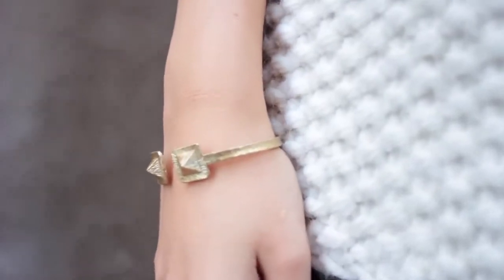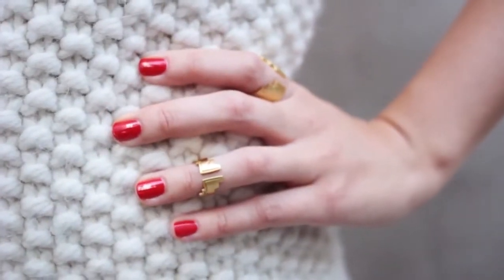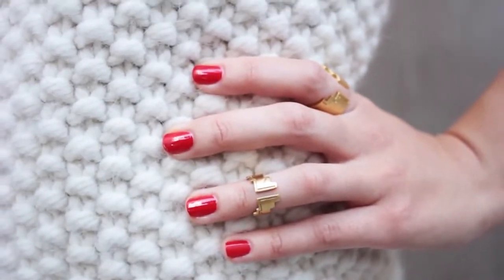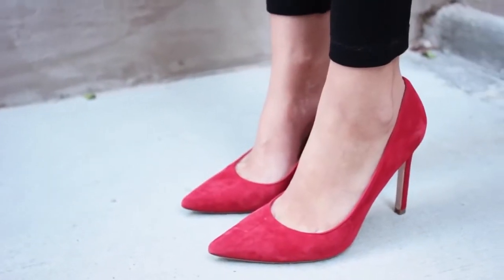For accessories, I like things that are a little more minimal, so I kept it simple with some bracelets and a couple rings. And since my lips and nails are red, I thought it would be cool to add a pop of red on my feet — these are my Ivanka Trump pumps that I love. This look just shows you that you can dress up basic black and white in your wardrobe with some red and totally get a holiday vibe.